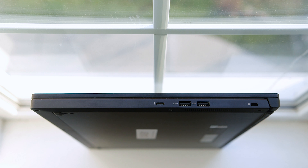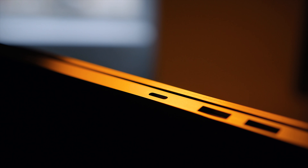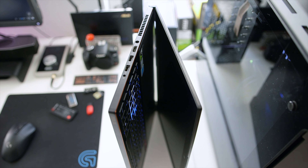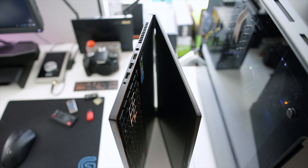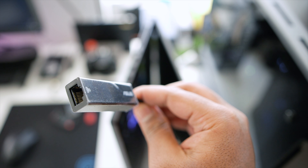The IO is respectable on the Zephyrus. On the right there's a Kensington lock, two USB 3.1 Gen 1 ports, and a USB 3.1 Gen 2 Type-C Thunderbolt 3 connector. On the left there's power in, HDMI 2.0, two more USB 3.1 Gen 1 connectors, and a headphone/mic jack. For DisplayPort output you'd need a Thunderbolt-to-DisplayPort adapter, which doesn't come included and sacrifices the only Type-C port. The lack of an SD card reader is a bummer, as is the missing LAN port — though Asus does include a USB Type-A to RJ45 adapter.